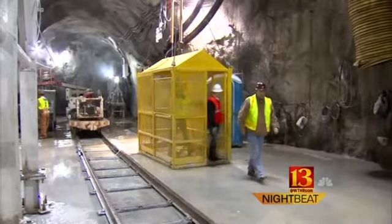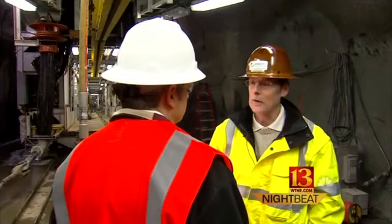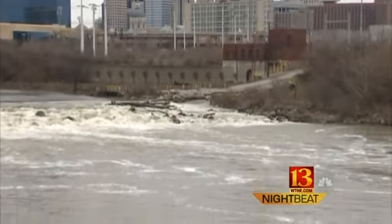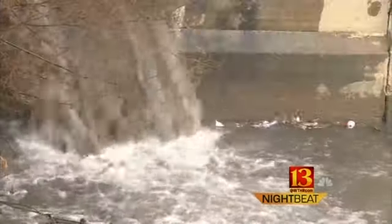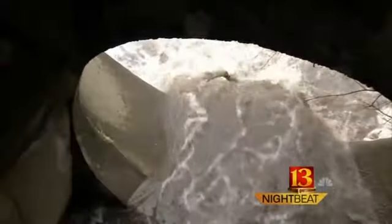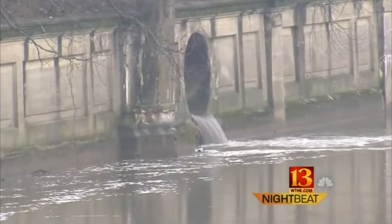This is the Deep Rock Tunnel, a billion-dollar solution to a costly environmental problem. It's incredibly important — it's going to make our waterways swimmable and fishable again. Indianapolis rivers and streams are dirty now because rainwater and wastewater go into the same sewers. When it rains, the city's sewage treatment plants can't handle the volume. The combined sewer overflow, or CSO, goes straight to the rivers, dumping hundreds of millions of gallons of raw sewage each year.